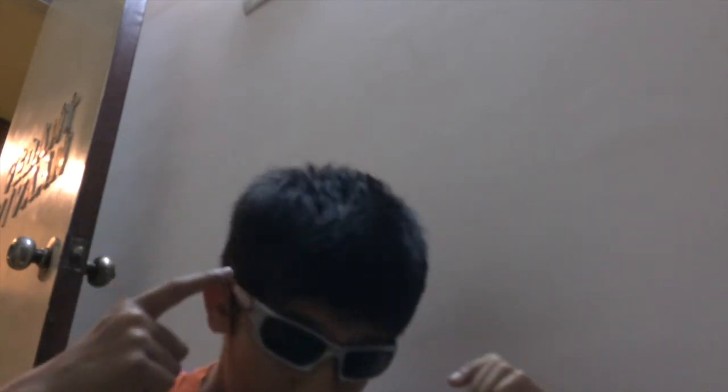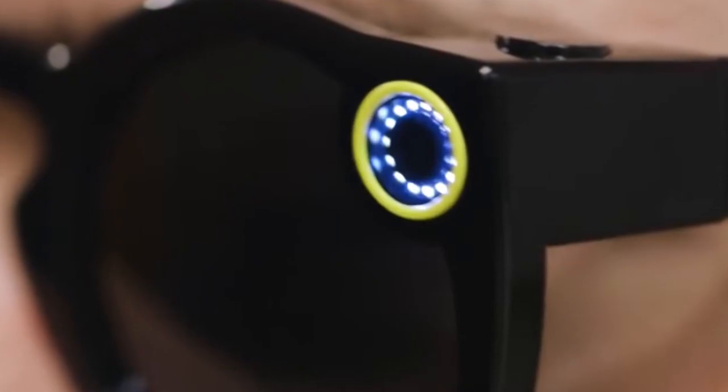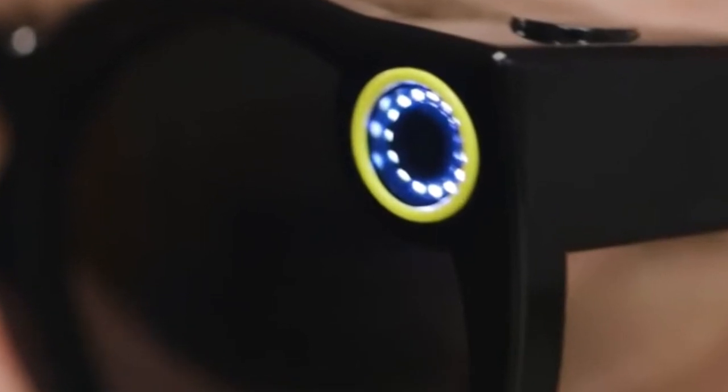They have a button right here on top of the Snapchat glasses. Just tap it and it takes a video. And guys, it's not taking straight videos like portrait or landscape — it's going to take circular videos. Yes, circular videos, which is really unique.